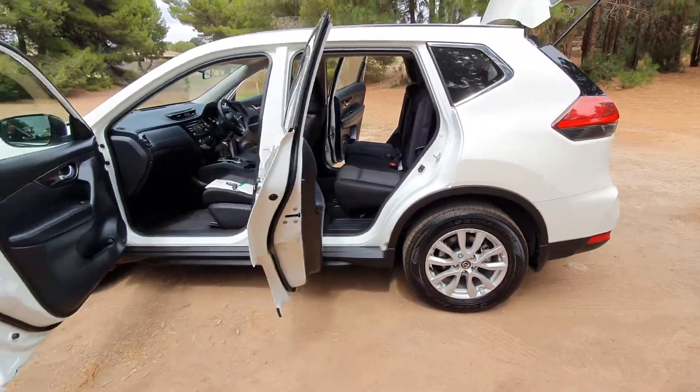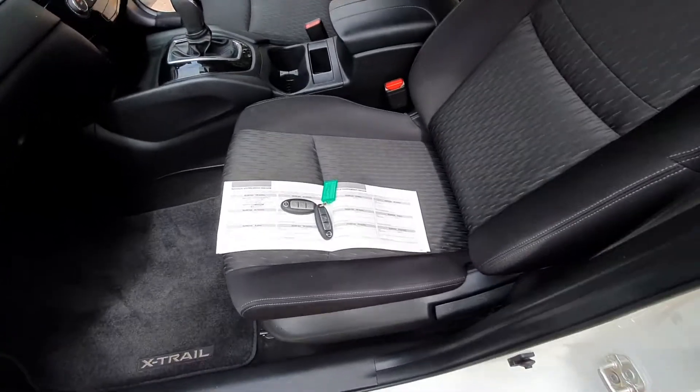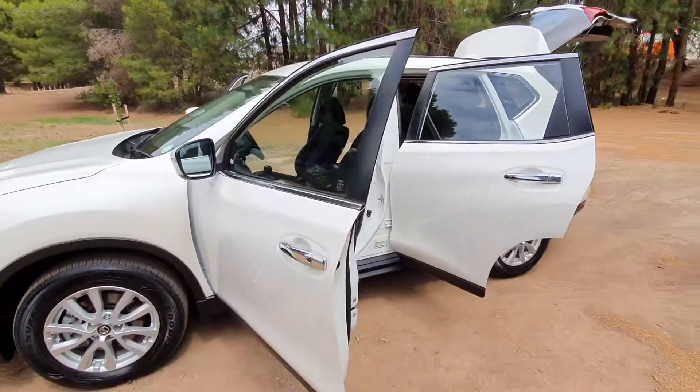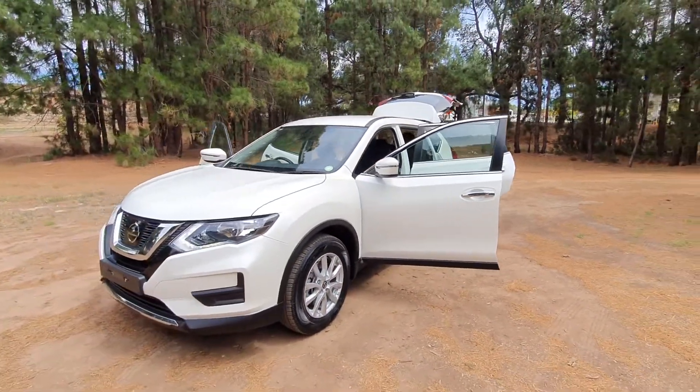Just a beautiful looking vehicle all round. Two keys included, service all taken care of, ready to go. Be sure to come and check this one out.